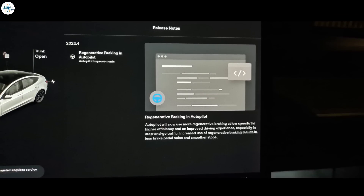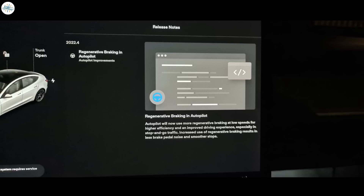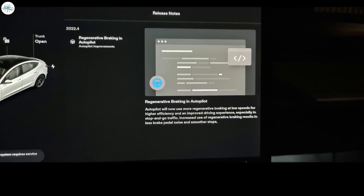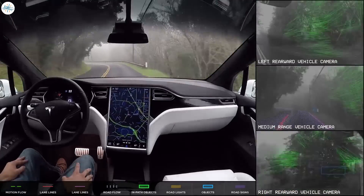Tesla has now started releasing software update 2022.4, which improves on this balance to use more regenerative braking at low speed. The release notes state: 'Autopilot will now use more regenerative braking at low speeds for higher efficiency and an improved driving experience, especially in stop-and-go traffic. Increased use of regenerative braking results in less brake pedal noise and smoother stops.' The software update is now starting to be pushed to the fleet, but it can take days to weeks to propagate completely.